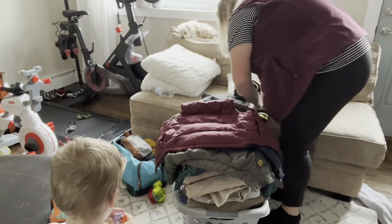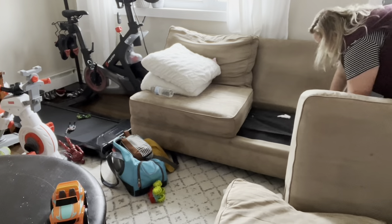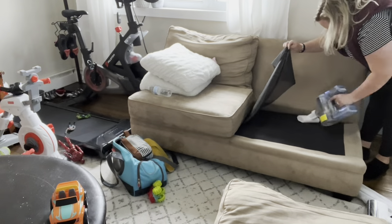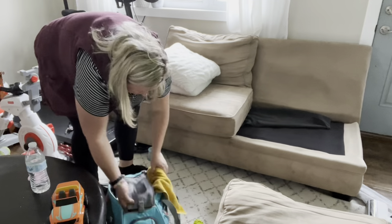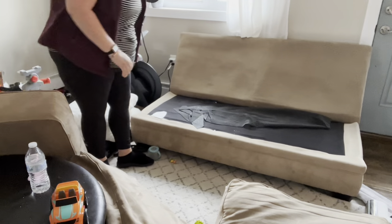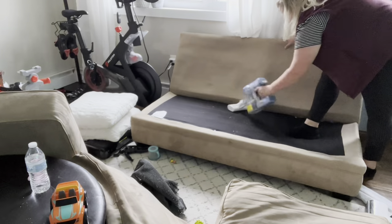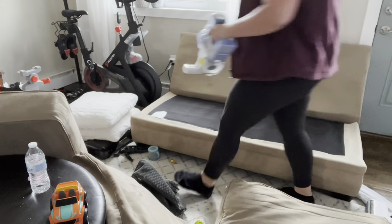I want to keep everything since we don't know what gender the next baby will be yet, so I don't want to get rid of all my boy clothes until we know for sure. I went through all the jackets and brought them upstairs. My whole plan for this living room was to vacuum the couches — I wasn't going to wash the cushions today, but if you want to see a good couch cleaning with cushions, check out my other video linked in the description.